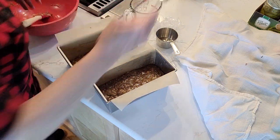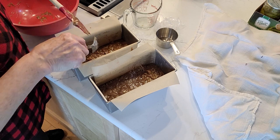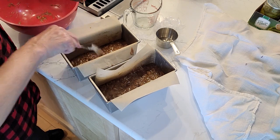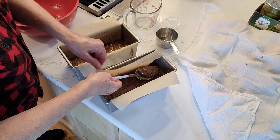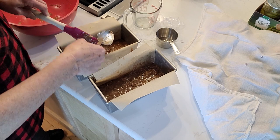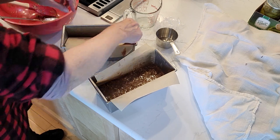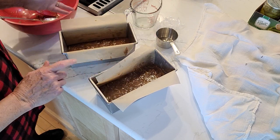The divide is somewhat uneven so I'm moving a little from one pan to the other to even it out. My oven is preheated so I'm getting these into the oven. As soon as the zucchini bread is out and has a chance to cool, we'll do a taste test.